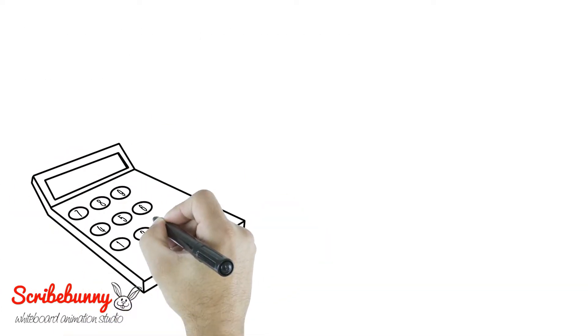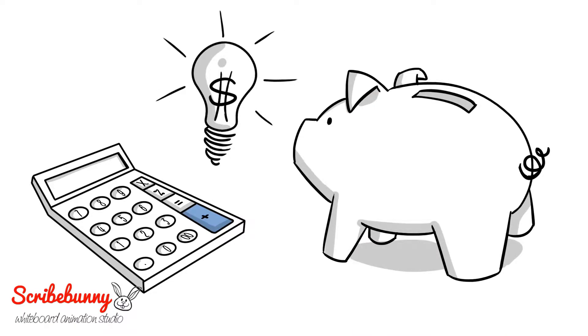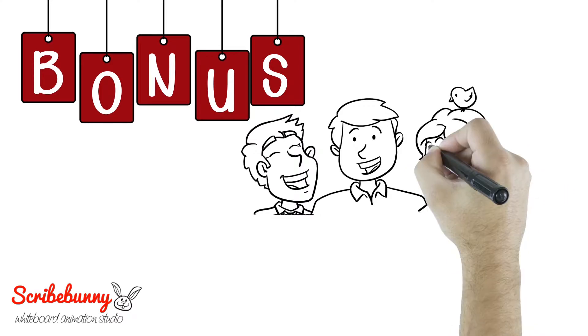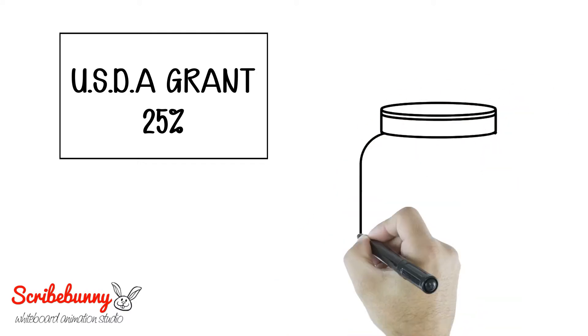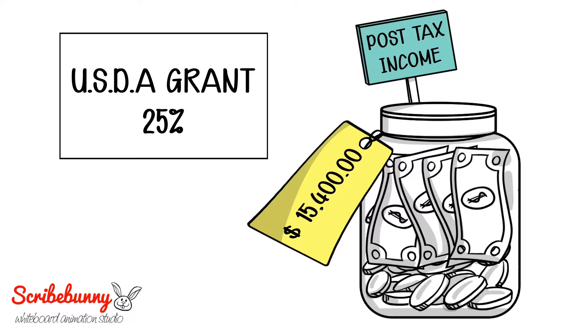The next step is to add in your energy savings from the solar production of $7,679 per year. Then there is the bonus — you could be eligible for a USDA grant of 25%. If you receive the grant, this can add an additional $15,400 of post-tax income to pay off your system.